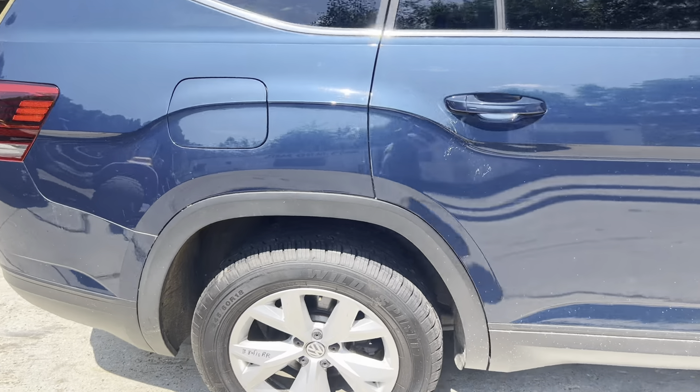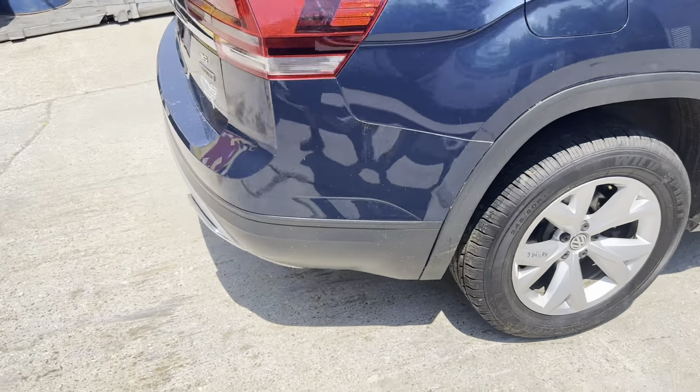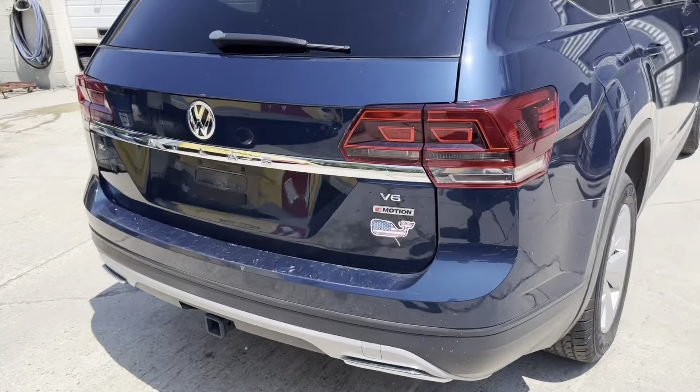Got our rear door, quarter panel, A, B, and C grade wheels — all varieties. Got our gate, tail lights, bumper with trailer hitch, driver's side.